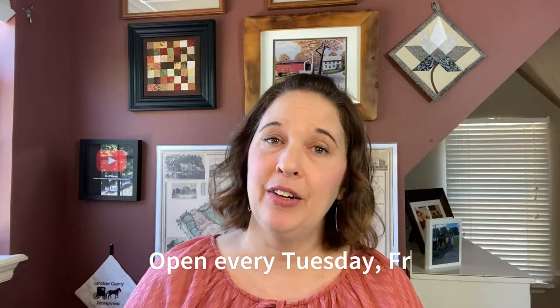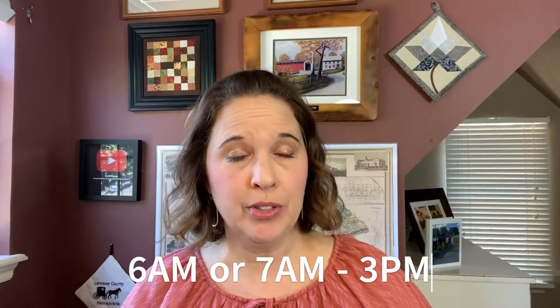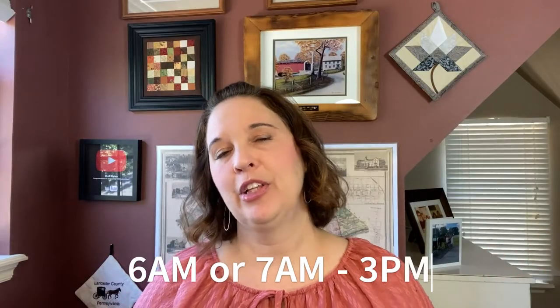Welcome everybody to this video today. Lancaster Central Market in downtown Lancaster City — yes, the city, I went into the city, I know it's shocking but it was actually really fun. Lancaster Central Market is open every Tuesday, Friday, and Saturday of the entire year. They're only closed on Thanksgiving Day, Christmas Day, and New Year's Day. They open technically about 7 a.m., though some stands open earlier around 6 a.m., and they close at 3 p.m.